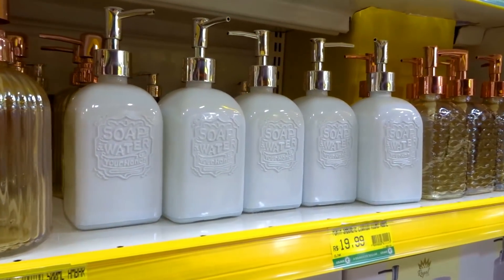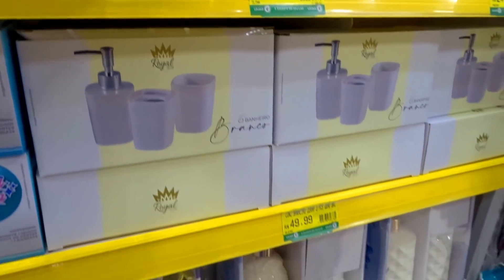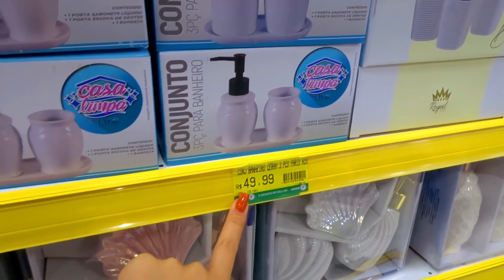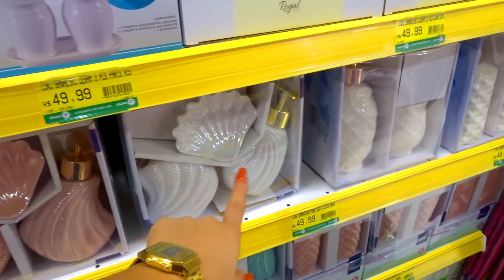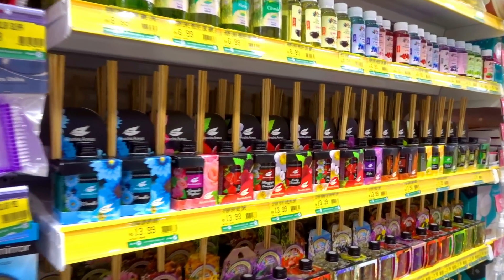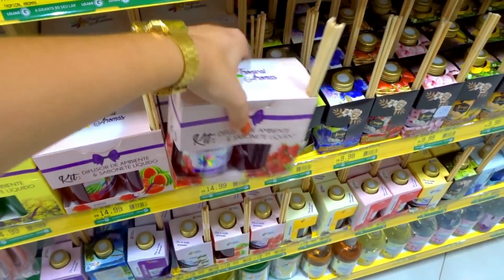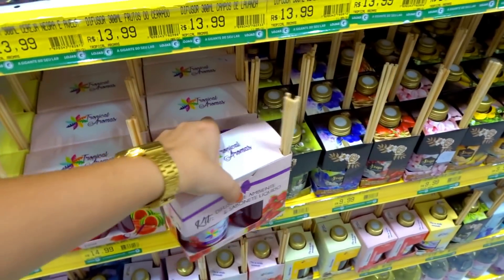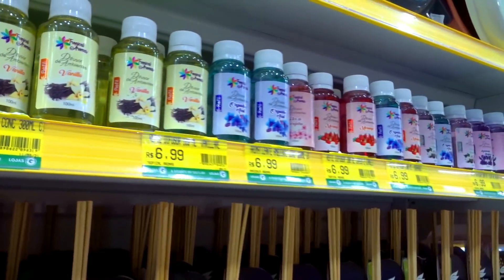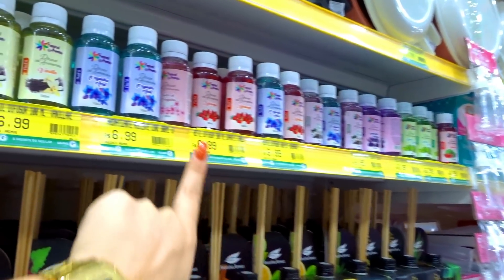Uma coisa que eu amo é porta sabonete — olha que lindo esse branco, achei super diferente. Eu já comprei uns dois aqui na loja G porque realmente é lindo. Tem esses kits também para o banheiro, R$49,99. Tem o formato de conchinha, que graça! Olha essa parte: quanta opção de cheirinho tem aqui! Tem até sabonete líquido. Esse kit R$14,99 vem o difusor de ambiente mais o sabonete líquido. Tem difusor de vanila, orquídea azul, morango — sai R$6,99.